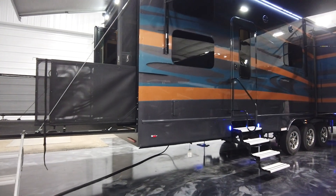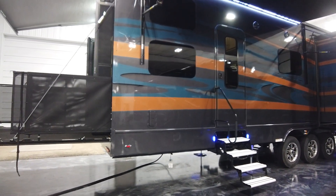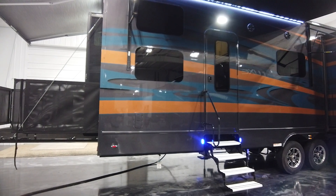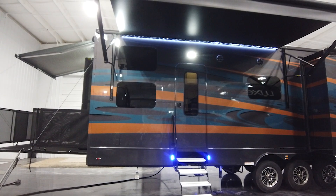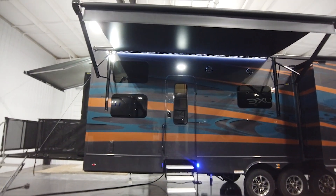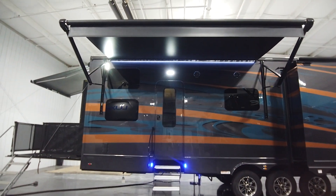This is the Luxe 48FB toy hauler and we have it in the patio position, which is rated for 1,500 pounds. In the ramp position it is rated for 3,000 pounds. The railing, patio stairs, and patio awning are all options.